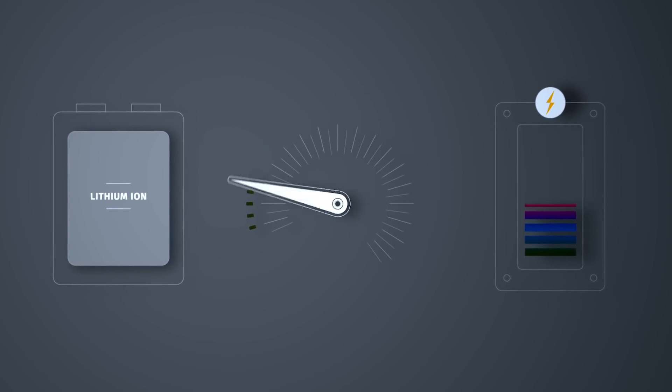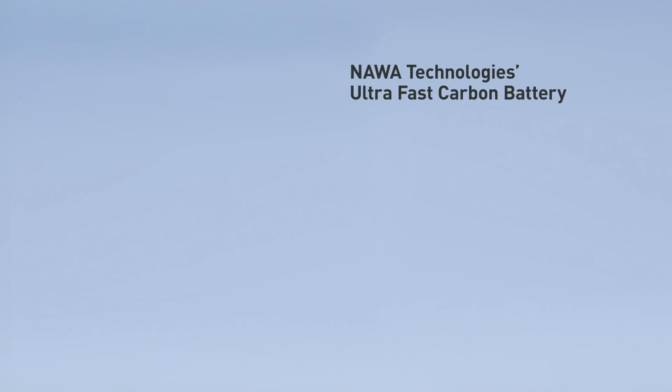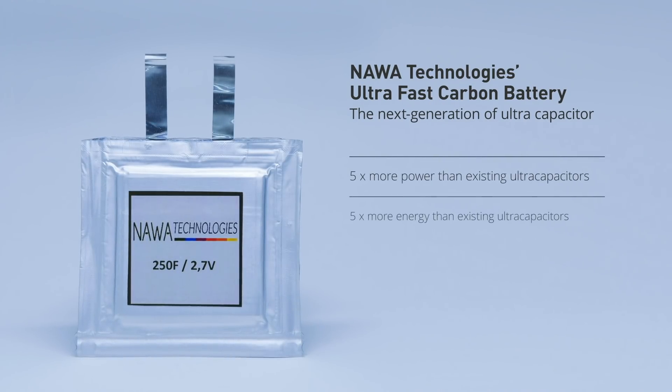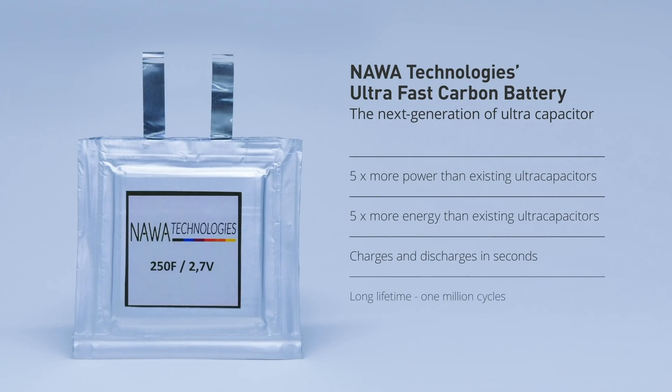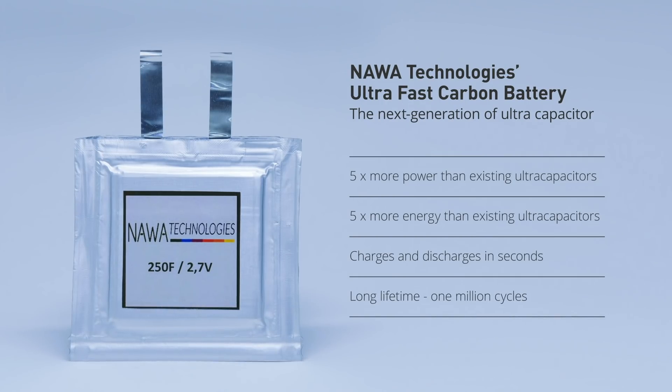What we are doing at NAWA is something that is exactly in between. With our technology, we can have five times more power and five times more energy than the existing technologies out there. We can charge and discharge our technology in a matter of seconds and we can do a million cycles, so you have something that can last a long time and can charge and discharge very fast.